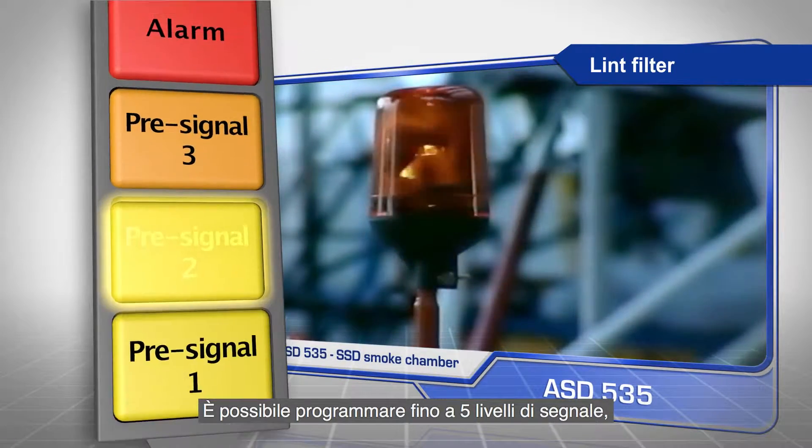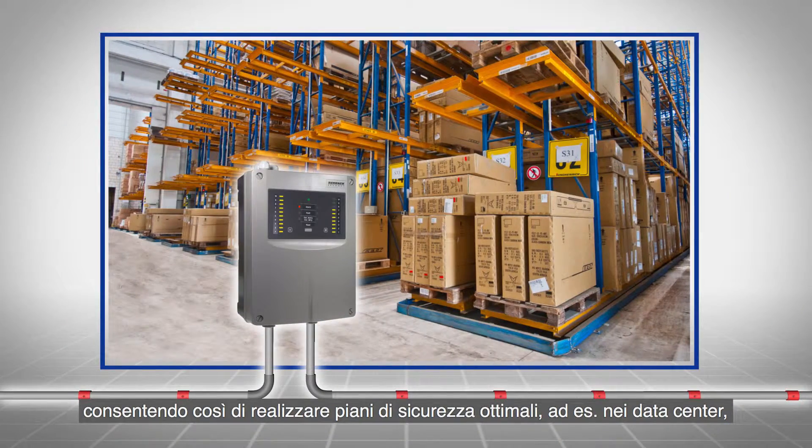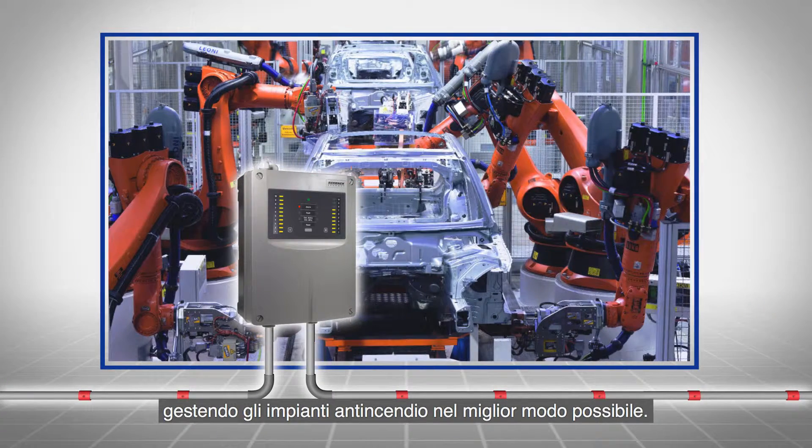Up to five signal levels can be programmed. This means that optimal safety concepts, for example in data centers, can be achieved and extinguishing systems can be activated in the best possible way.